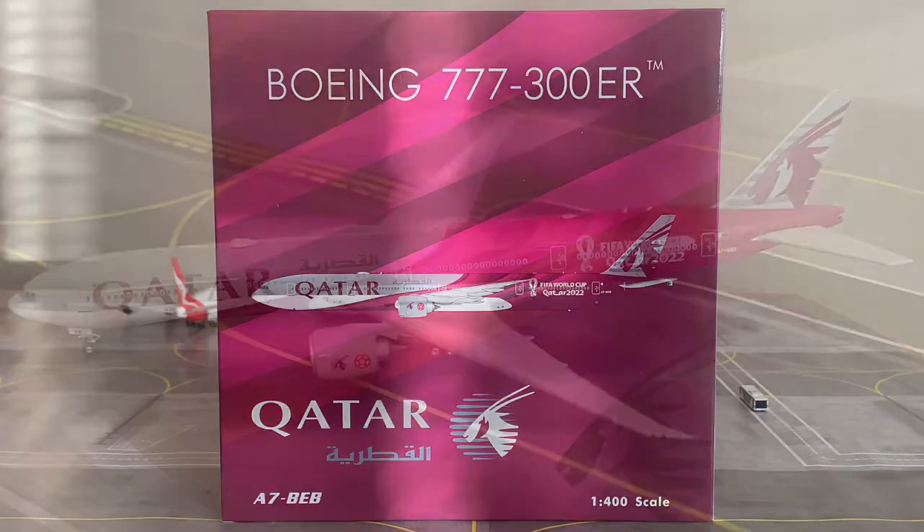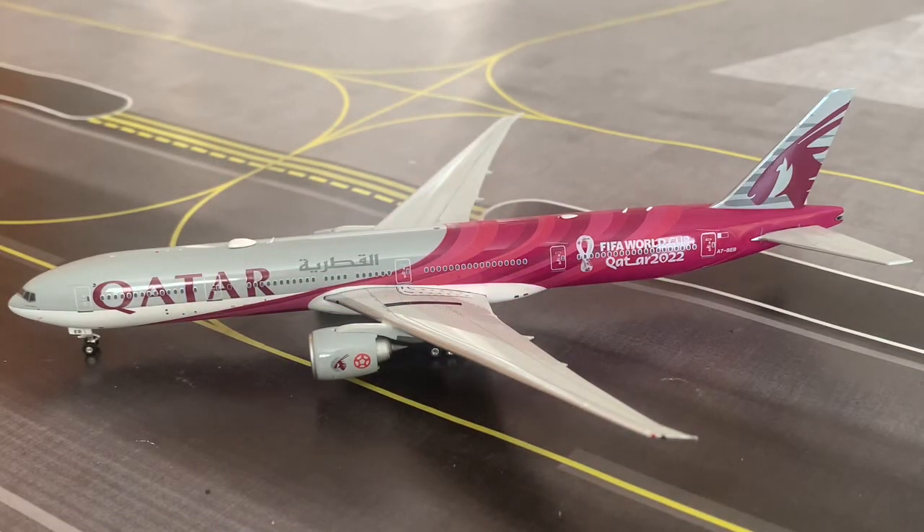Here we have the absolutely stunning Qatar Airways 777-300ER by Phoenix Models in the FIFA World Cup livery. This is going to be one of my favourite models in my collection in terms of look and special liveries. Of course, I would never go past Black Beauty — the Embraer 787-9 — as a favourite special livery, but this has got to be right up there.